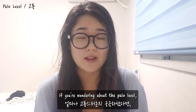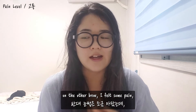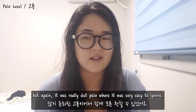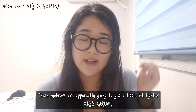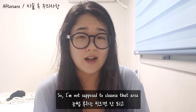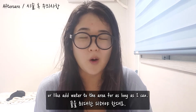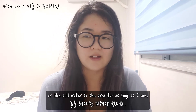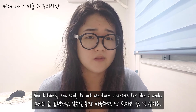If you're wondering about the pain level: one eyebrow I absolutely felt nothing. On the other brow, I felt some pain, but it was really dull pain that was very easy to ignore. These eyebrows are apparently going to get a little bit lighter after two or three days, so I'm not supposed to cleanse that area or add water to it for as long as I can, and she said not to use foam cleansers for about a week.